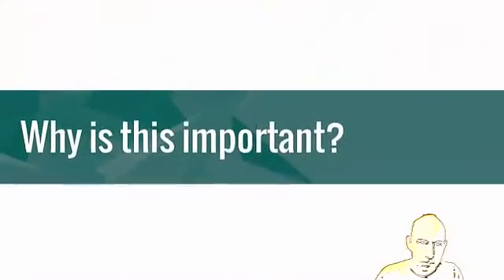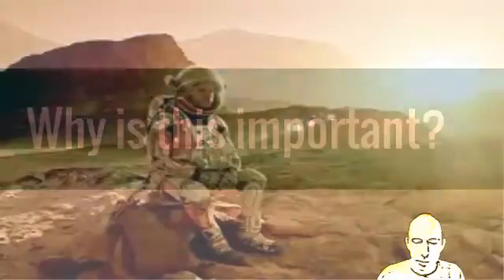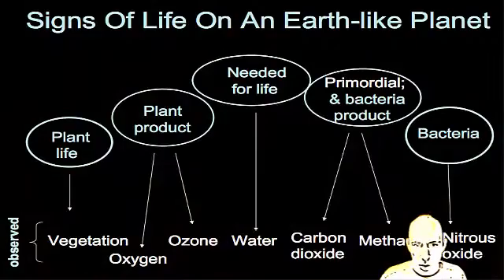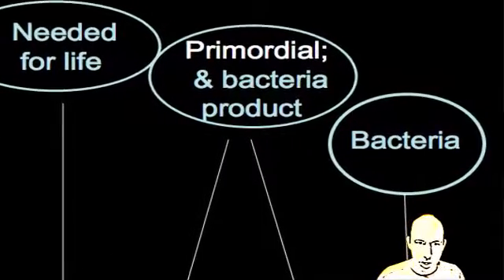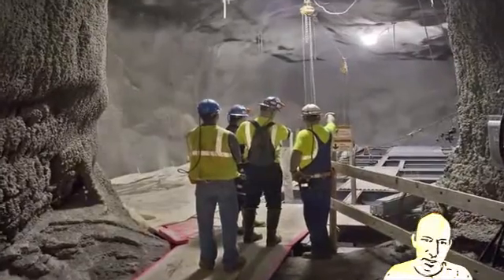Why is this important? Well, scientists are always talking about going to Mars — we don't know what's going on on other planets. So the more kinds of life we can figure out, and how they grow and stay alive, the easier it becomes to find out if there are living things on other planets by studying these really extreme places, like a mile down in the Earth.